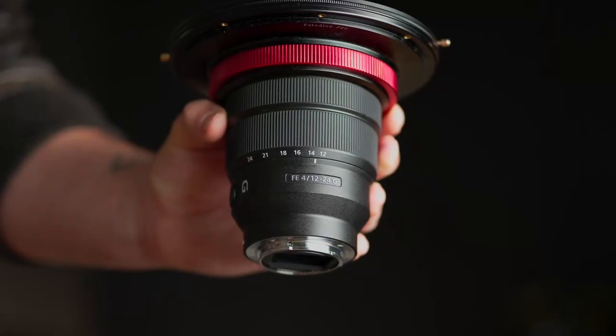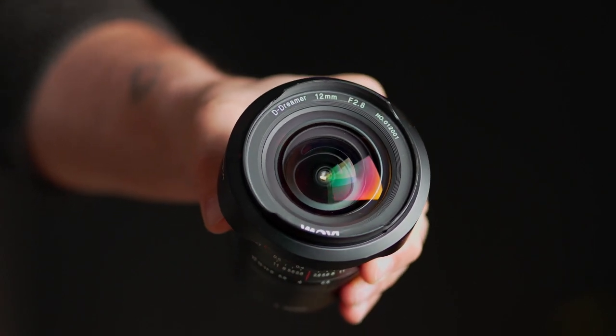This footage is all taken with the 12-24 f4 G Master. It works great for photos but when you have to shoot at f4 it seems very soft on a lot of these interiors. I do have the 12mm Laowa ND 2.8 and I played around with it a little, but when I made this video I didn't have time to use it in the field. It does fix a lot of the sharpness issues, but it doesn't fix the grain issues I'll talk about later. I also haven't yet tested the Laowa 9mm APS-C lens.